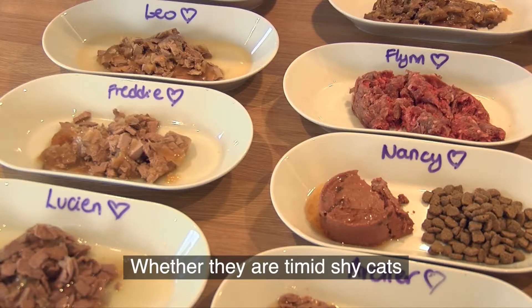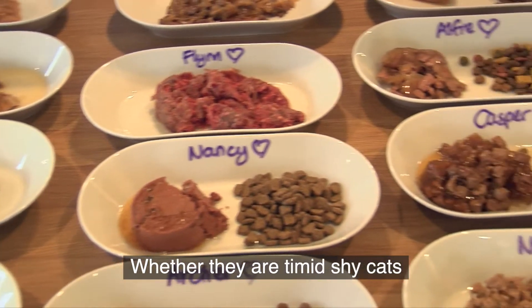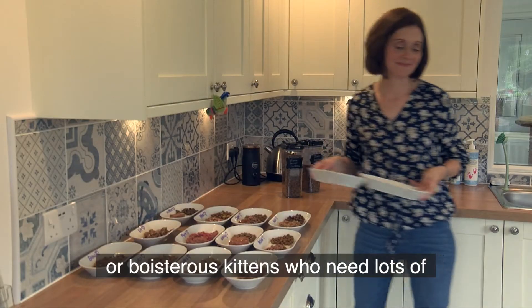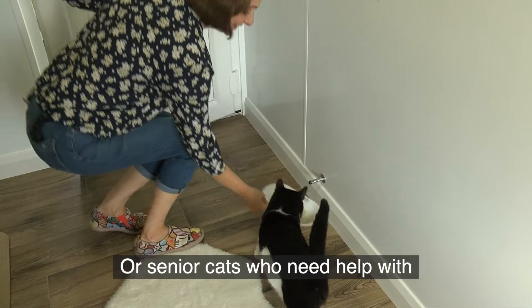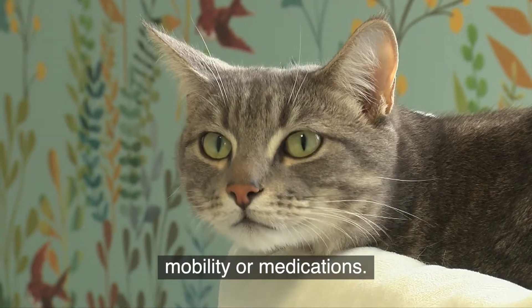Whether they are timid, shy cats who need help building their confidence, or boisterous kittens who need lots of extra play times, or senior cats who need help with mobility or medications.